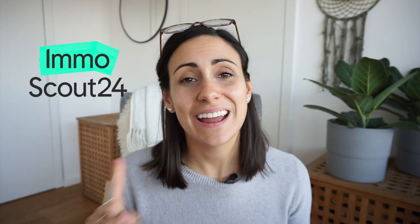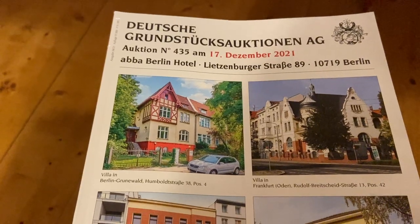The first step is actually finding a property that is a smart investment choice. There are multiple ways that you can find properties. My husband and I really love, of course, eBay-Kleinanzeigen. We also really like Immoscout. And our third option, which is kind of like our geheimtip because not everybody knows about this, is the Zwangsversteigerung.